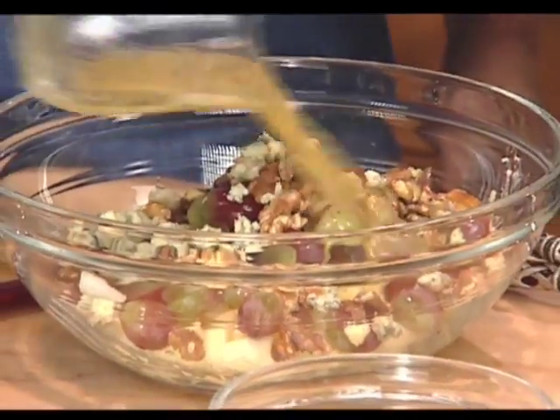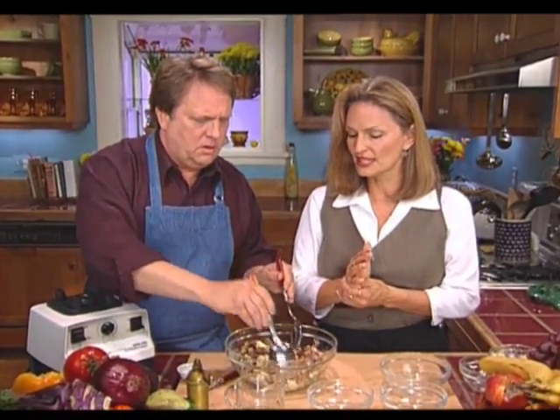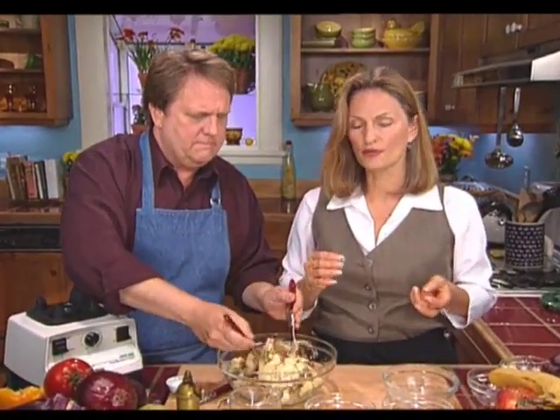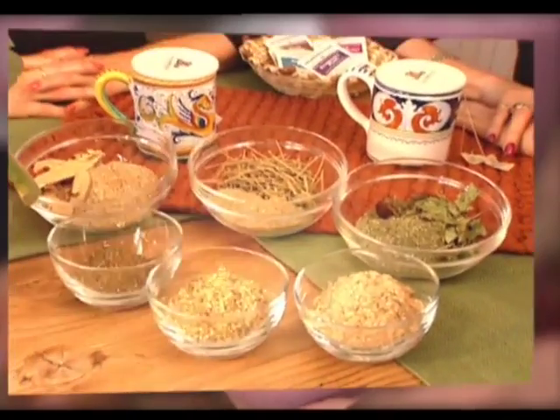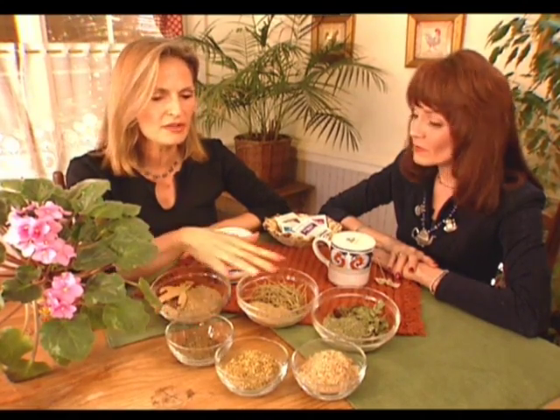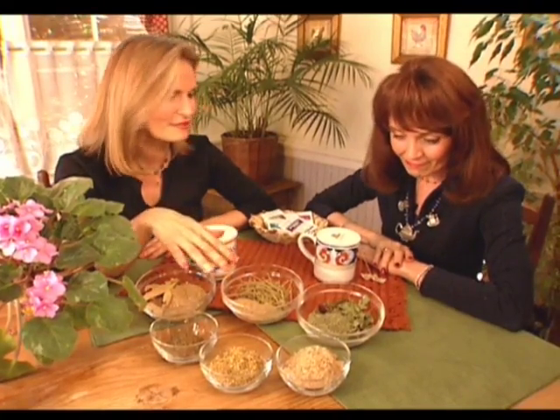We are going to go now to our healthful libation today, which goes along with our next segment and our special guest, because we're talking to the tea lady about the use of herbs and teas for boosting the immune system. We all know what it's like after the immune system crashes and we head for the pharmacy or health food store. So we're going to talk about herbal treatments for specific ailments, but also how to avoid getting in that situation with immune system boosters.